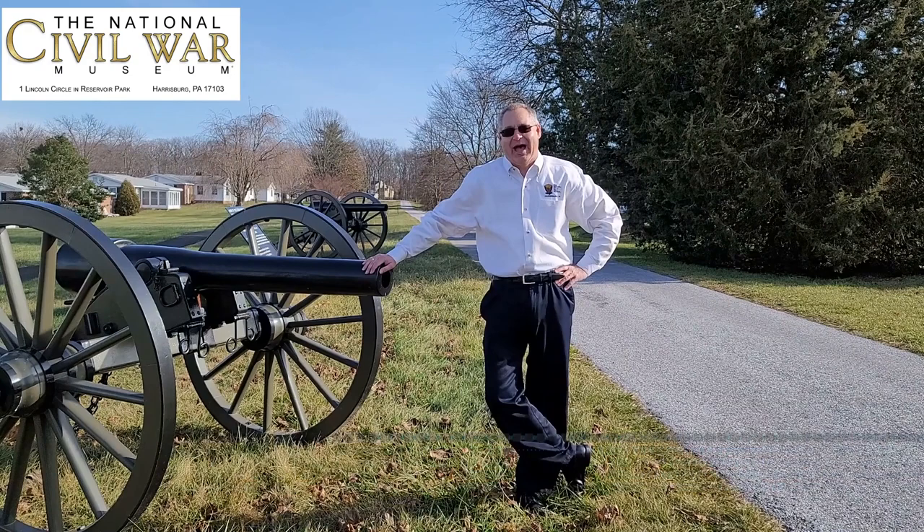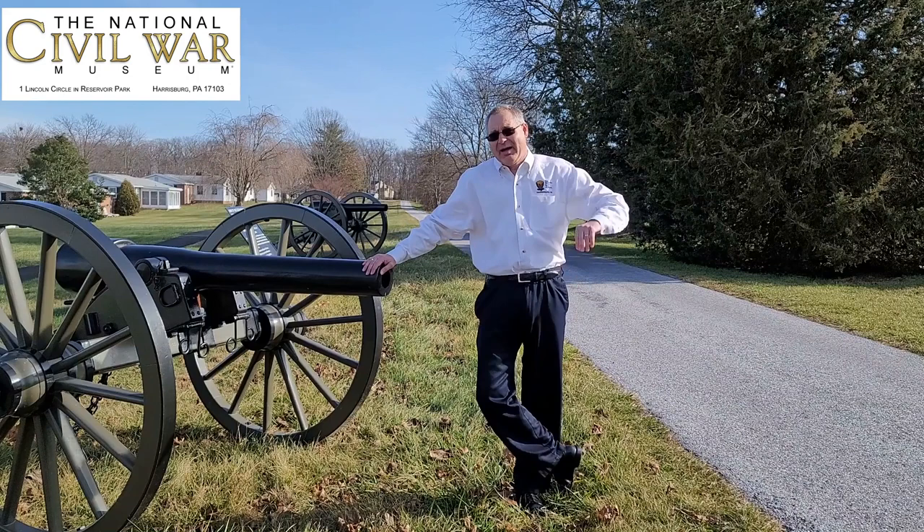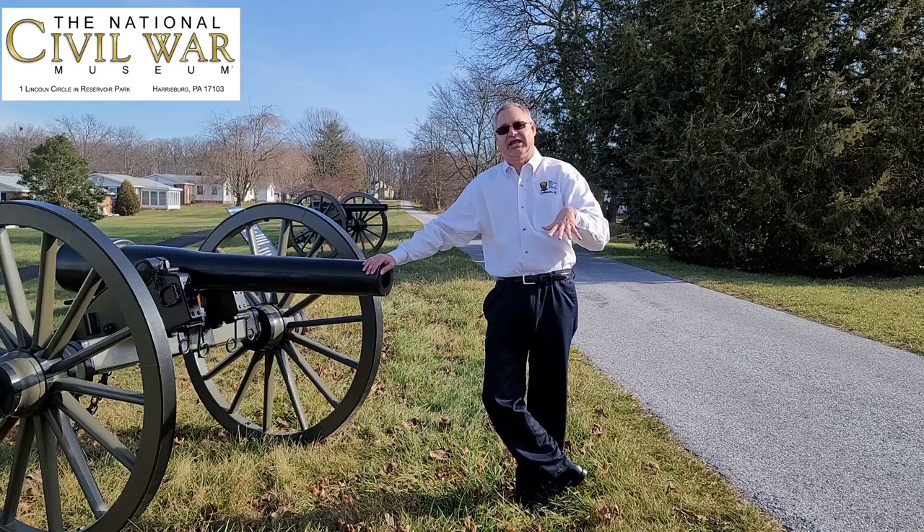Good day, everyone. Wayne Motts from the National Civil War Museum, out on the Gettysburg Battlefield to an out-of-the-way place, a seldom-seen place. And my guess is no matter how many times you've been out here to the Gettysburg Battlefield, you may not have been to where I'm standing.